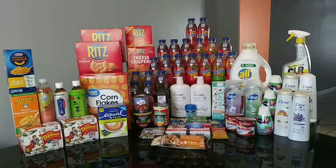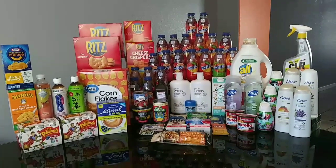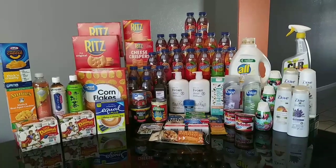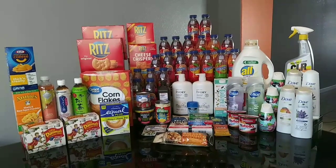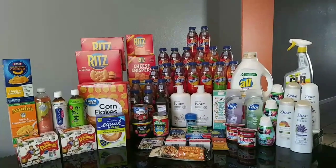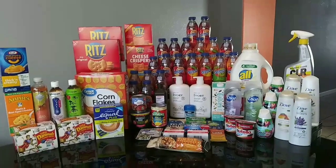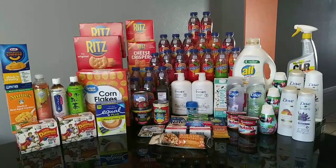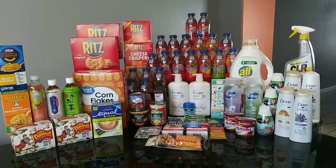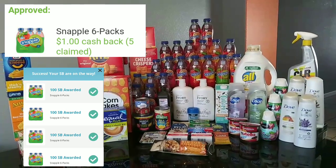You see so much Snapple because I did that deal on Wednesday, the day before it expired, and then again on Thursday when it reset. That's why you see 20 bottles of Snapple — we did it twice, two days in a row. The single bottles are still working for the dollar rebate on Swagbucks as well as Checkout 51.